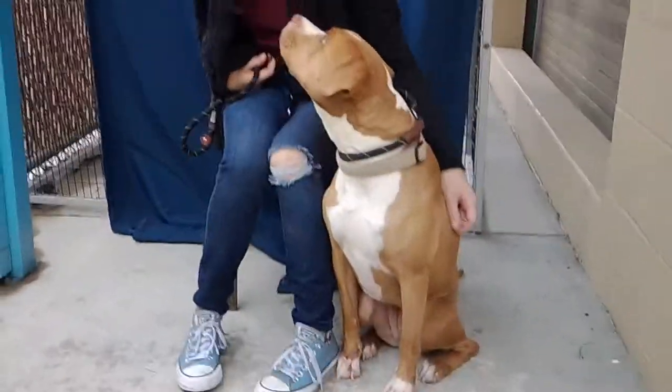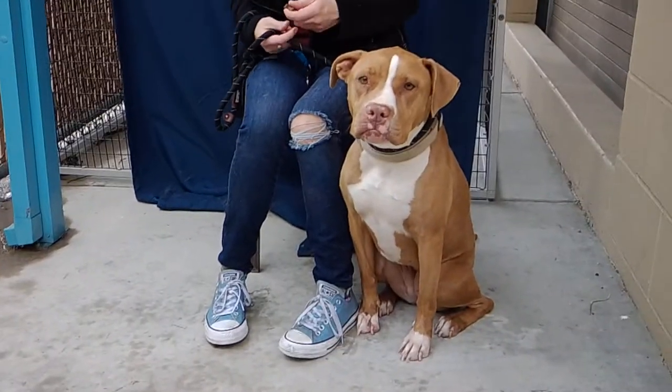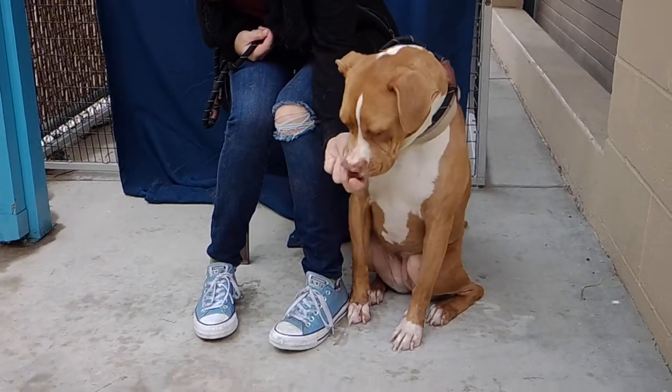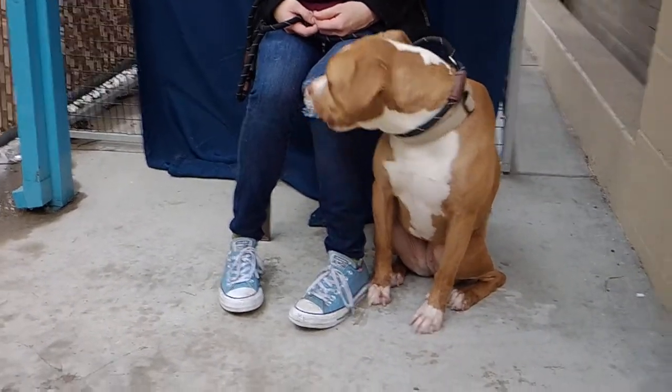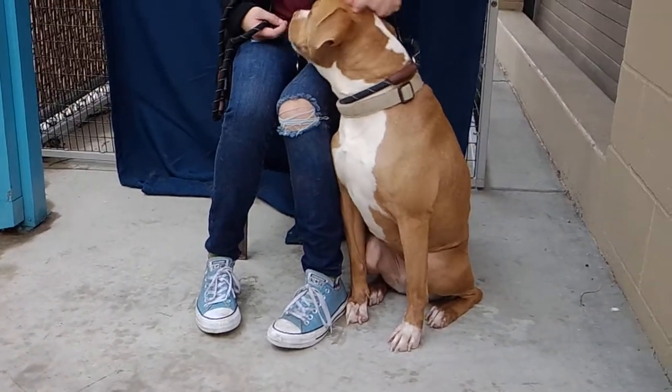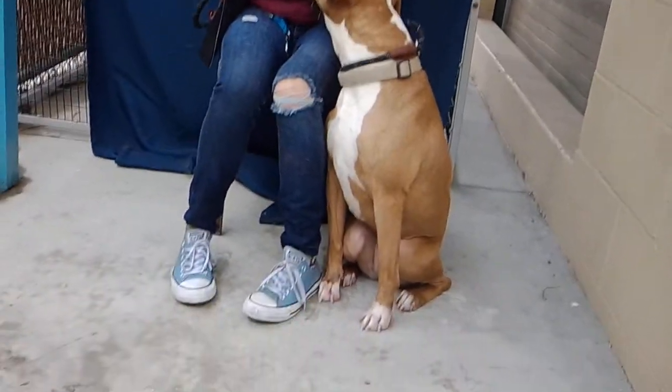Here we are down at the Baldwin Park Animal Shelter. We have this gorgeous girl, Scarlett. Scarlett's ID is A525-0602 — that's A525-0602. This gorgeous girl, Scarlett, is a two-year-old pit bull boxer mix.